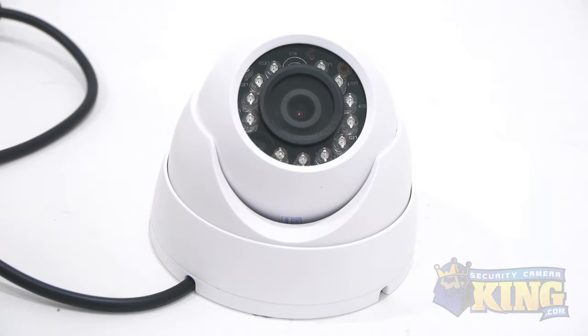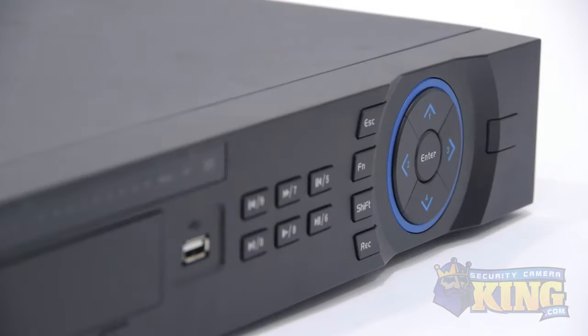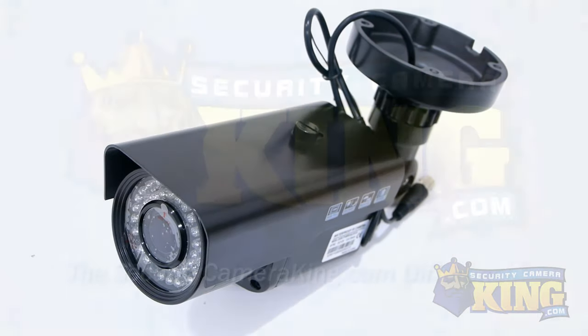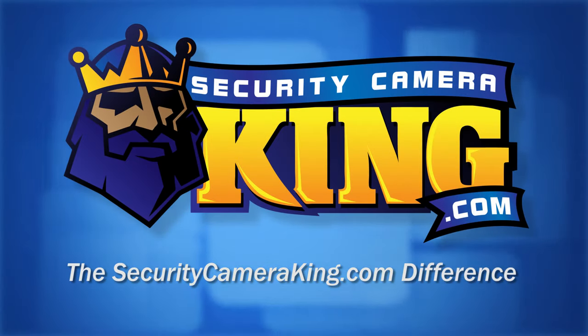Whether you're looking for a single camera or a full turnkey solution, you can be confident that you're buying the highest quality products at an affordable price with the support you need to help protect your most valuable assets.